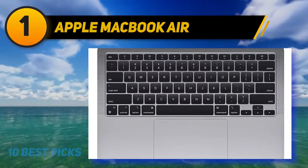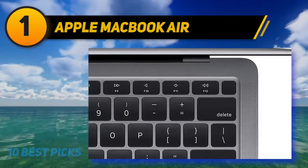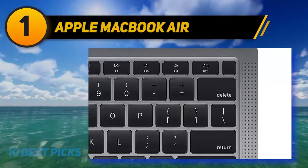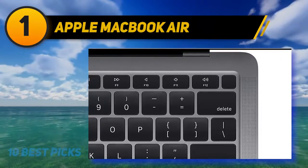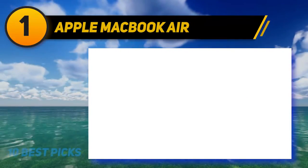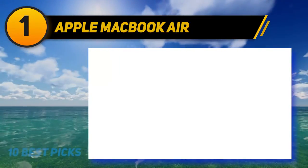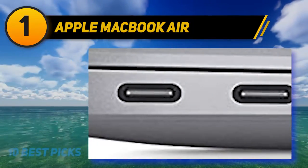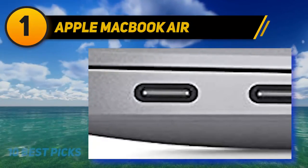The MacBook Air's 8GB RAM isn't expandable as it is integrated with the M1 chip, but this integration means faster transmission speeds and performance compared to Intel-powered 8GB RAM systems. To avoid maxing out storage, you can opt for the 16GB RAM and 512GB storage variant at a higher price. It also upgraded from the butterfly keyboard to the Magic Keyboard with Touch ID. Note that the Touch Bar remains exclusive to MacBook Pro models.